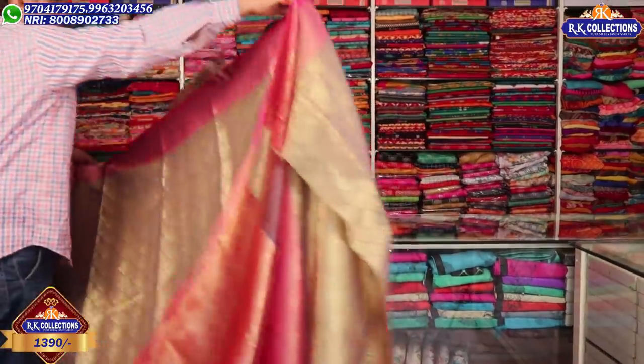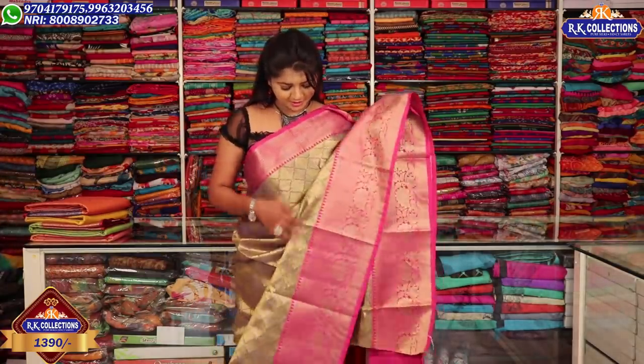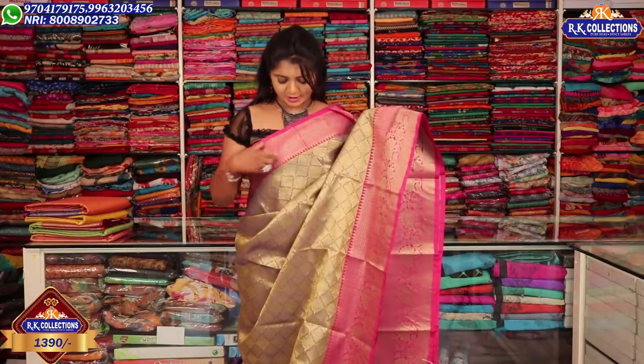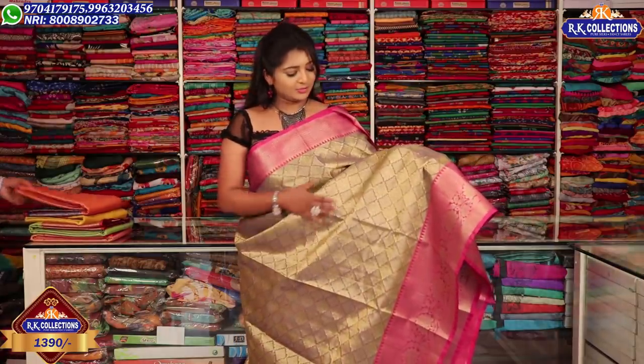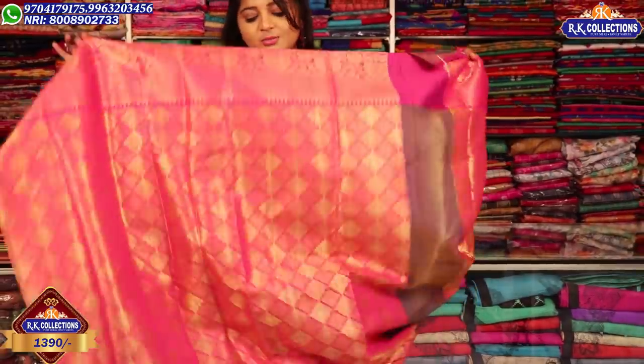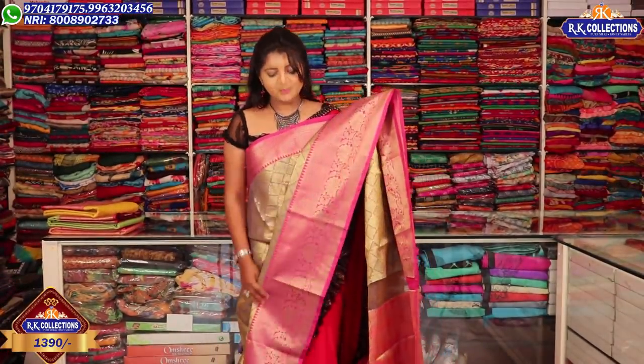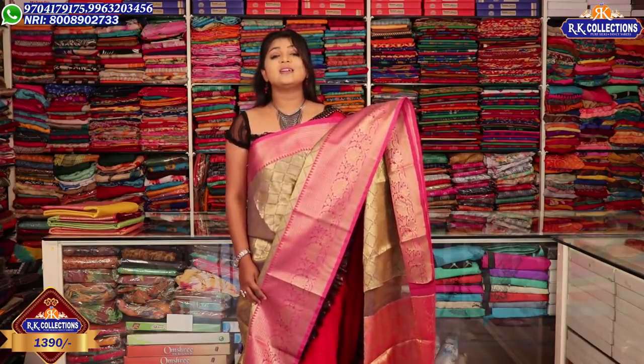Next, I'll show you the dress. This is a green and gray color combination — a mix with a pink and gray shade. This is a contrast with pink color combination on two sides. This is a beautiful, rich saree at a wholesale price of Rs. 1390. This is a beautiful kora variety.